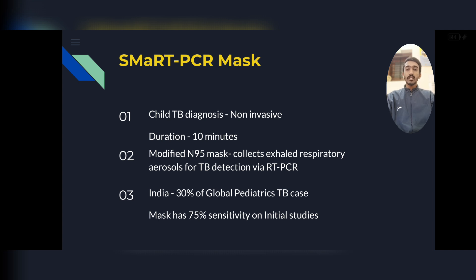The next topic is the Smart PCR Mask. Given that TB cases are rising in India, child TB diagnosis is done non-invasively through a Smart PCR Mask. The patient has to wear it for 10 minutes. It is a modified N95 mask which collects exhaled respiratory aerosols for TB detection through RT-PCR technology. It can be used in any age group of children. India accounts for 30% of global pediatric TB cases.